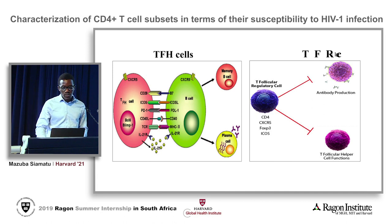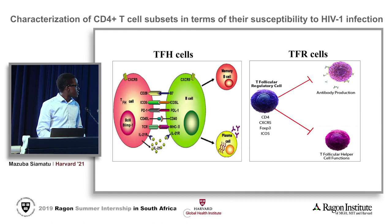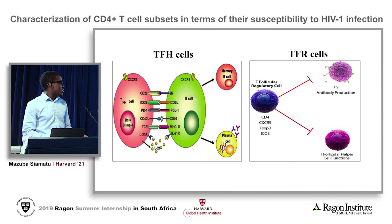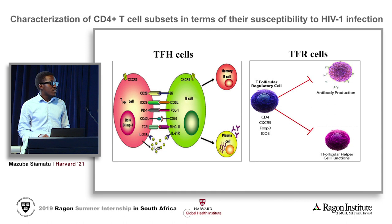The next subset within the germinal center are T follicular regulatory cells, or TFR cells, which play the opposing role — that is, they suppress antibody production. The mechanism by which they do this still remains relatively unknown, but the two leading hypotheses are either that they act directly on B cells and prevent them from producing antibodies, or that they suppress TfH help to B cells.